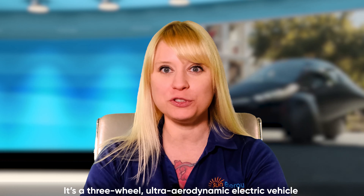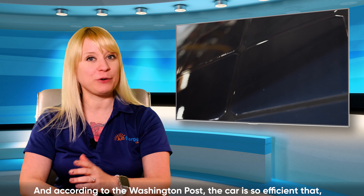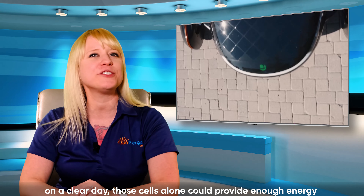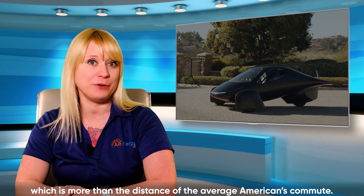It's a three-wheel, ultra-aerodynamic electric vehicle covered in 34 square feet of solar cells. According to the Washington Post, the car is so efficient that on a clear day, those cells alone could provide enough energy to drive about 40 miles, which is more than the distance of the average American's commute.